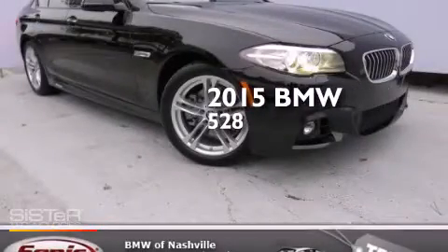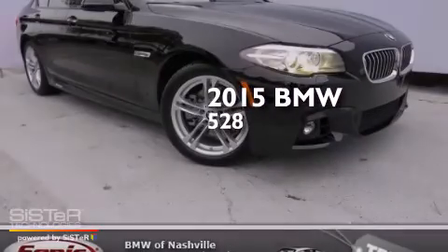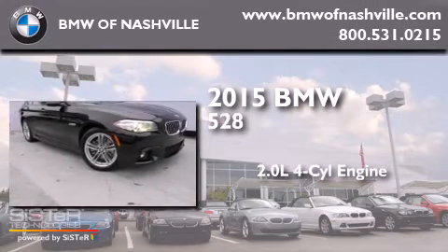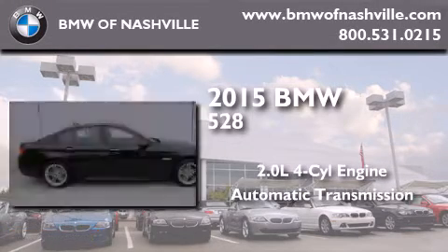This is a brand-new 2015 BMW 528. It features a 2.0-liter four-cylinder engine and an automatic transmission.